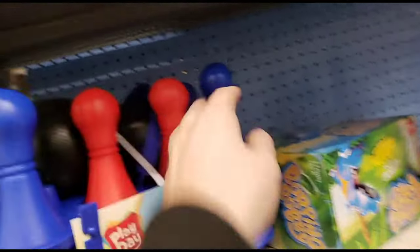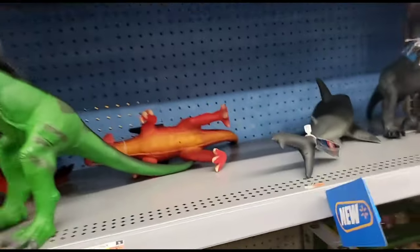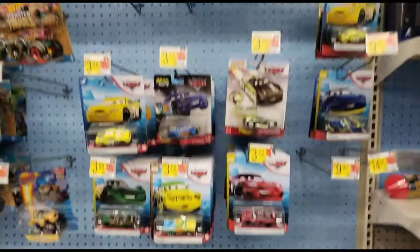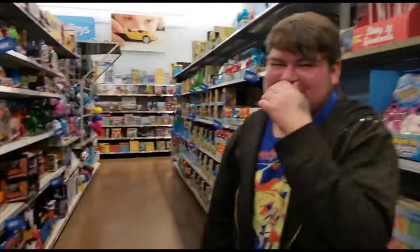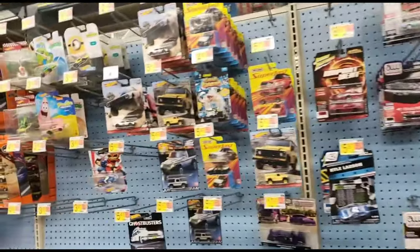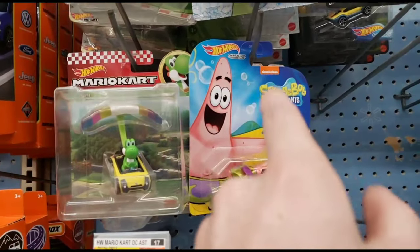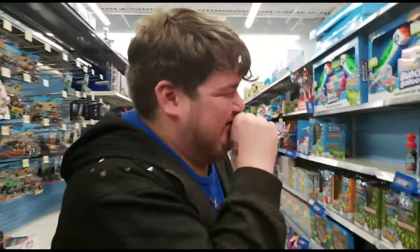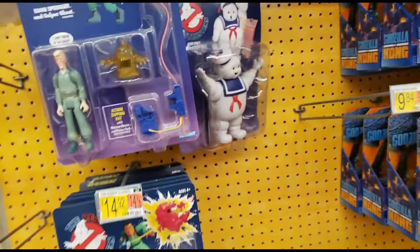We're gonna get this bowling ball for Jacob so he can practice bowling. Some Hot Wheels - that's a pretty cool one, I think that's a strawberry ice cream cone Hot Wheel. Got some Minions. These ones are really cool - not enough to spend 15 bucks on, but if they get any cheaper I might check them out.